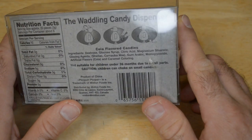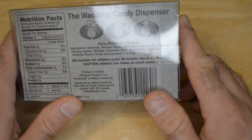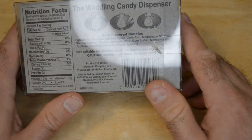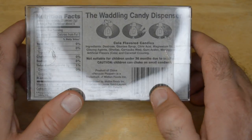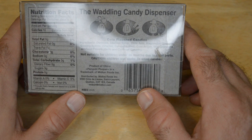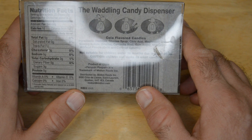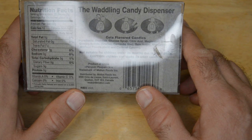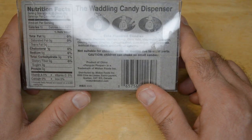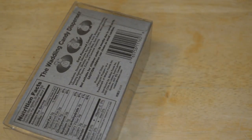Ingredients: dextrose, glucose syrup, citric acid, magnesium stearate, glazing agents, and a bunch more — artificial flavors, cola, caramel coloring. Made in China it looks like. Penguin Pooper is a trademark of Midland Foods Incorporated, distributed by Midland Foods Incorporated — that's a Canadian company it looks like. And you get 6 servings, 10 calories, so 60 calories total.